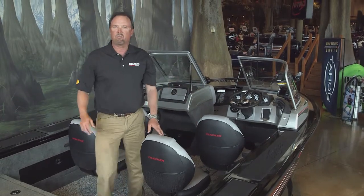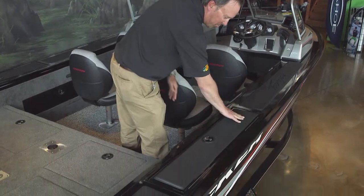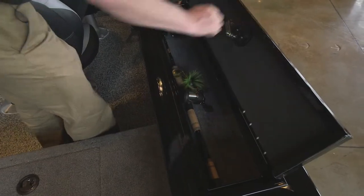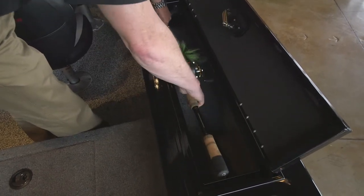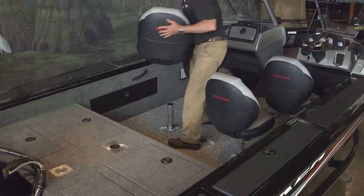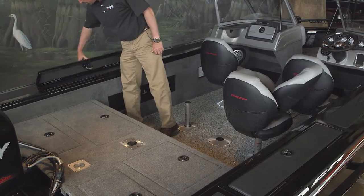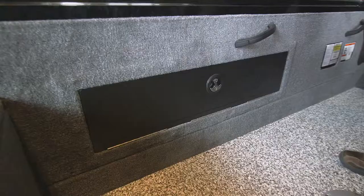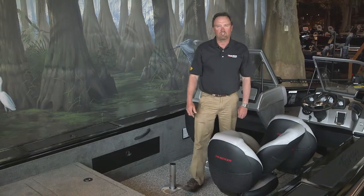Let's move to the back of the boat and check out even more storage space. The wide 14-inch gunnels are padded with non-skid and also feature rod holders — it holds rods up to eight foot long. There's also additional rod storage on the port side and sidewall storage to store your extra gear. As you can see, the Targa 20 has a tremendous amount of storage space for all your gear. Let's check out the live well system on the 20.